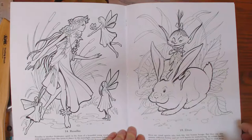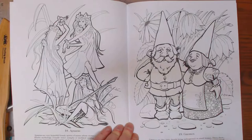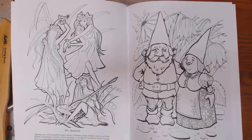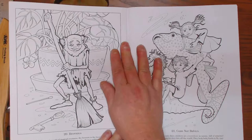Really cute images, don't you think? Definitely worth the $4. I think these little dwarves or gnomes are so cute. Beautiful little fairies. Kids on the seahorse. And a big fat fish.